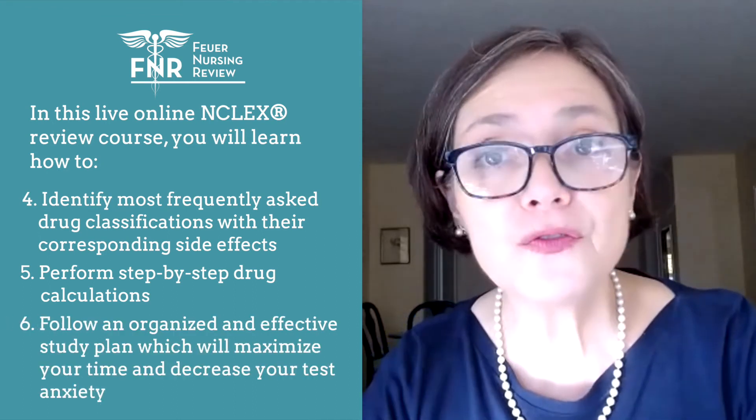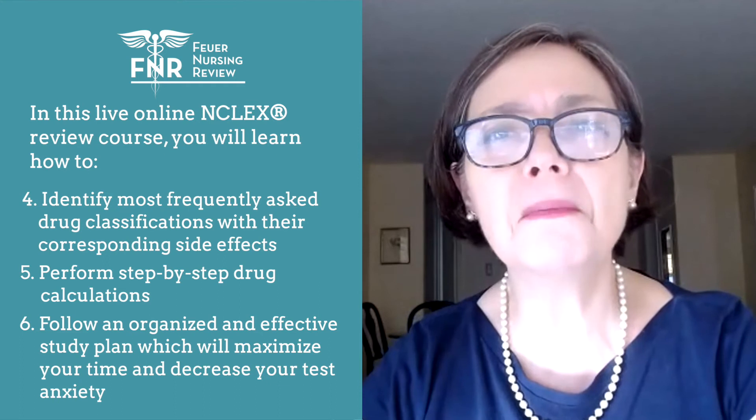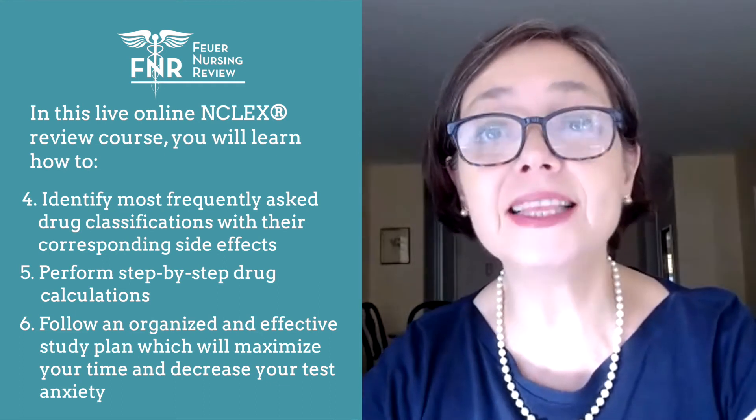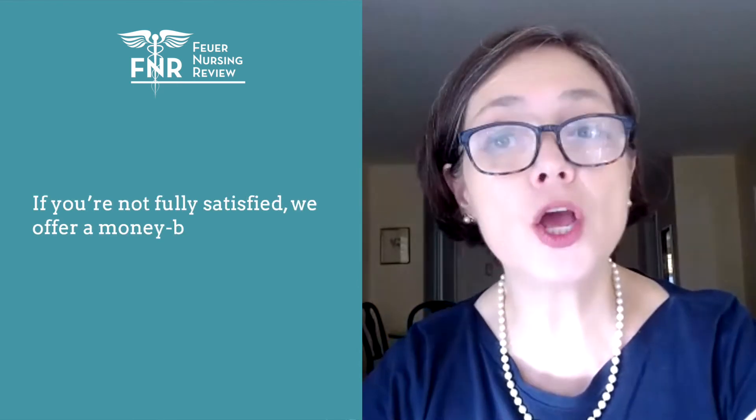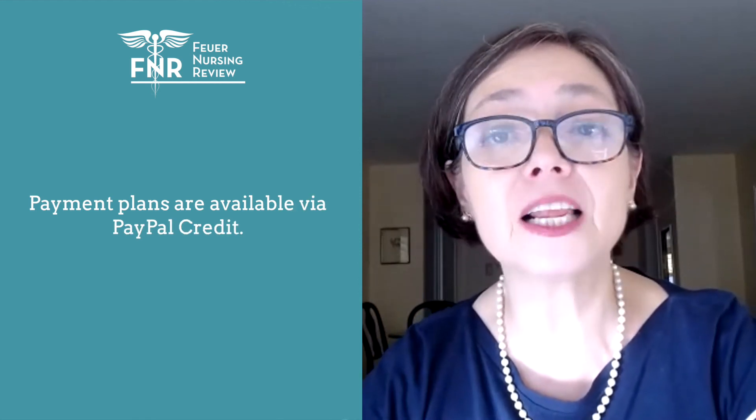At the end of the review course, you will follow and organize an effective study plan, which will maximize your time and decrease your test anxiety. After completing the course, you can request a certificate of completion. If you're not fully satisfied, we offer a money-back guarantee by lunchtime on the first day. Payment plans are also available via PayPal credit. So you have nothing to lose and a license to gain. Start studying now.